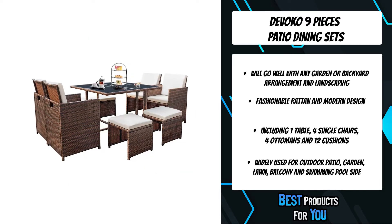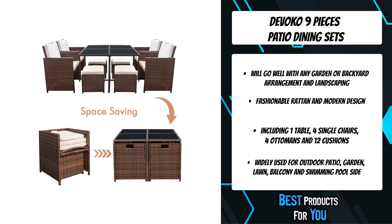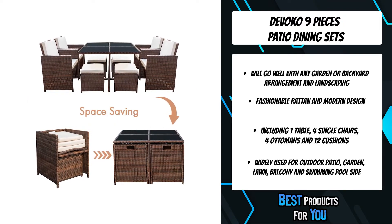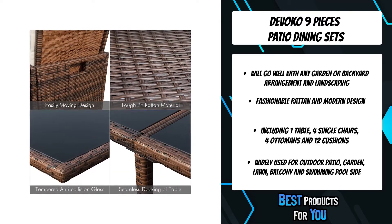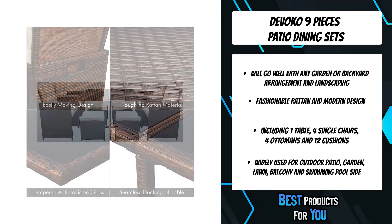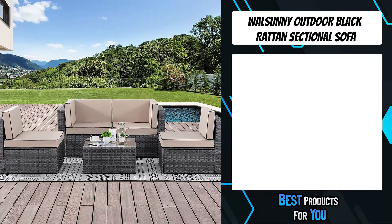The Devoco nine-piece patio dining set includes one table, four single chairs, four ottomans, and twelve cushions. These zippered cushions are filled with thick padding, giving you optimal comfort and relaxation. With a clear manual and install video, it's very easy to assemble.